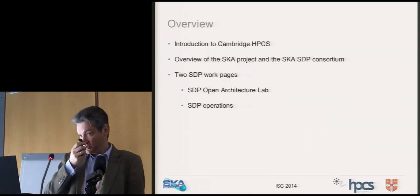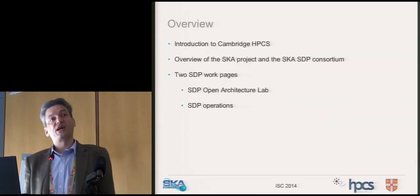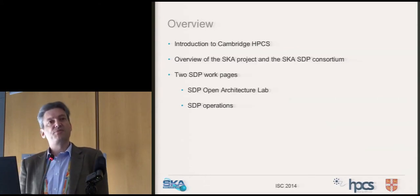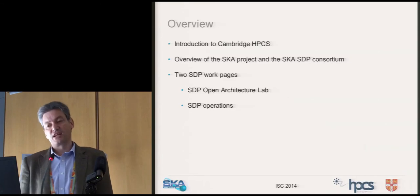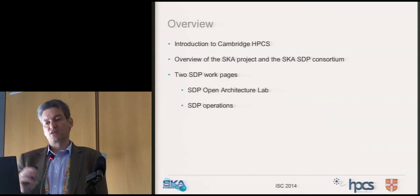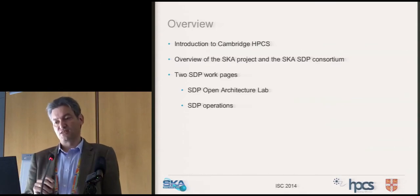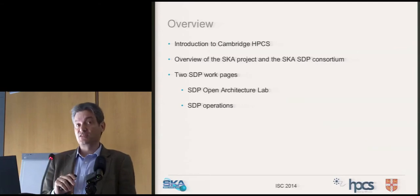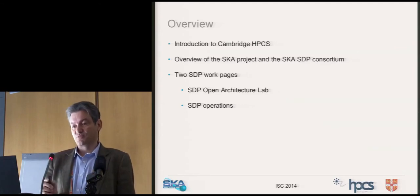The first part of the talk I'll give you an update on what we do in Cambridge in terms of high performance computing and where the centre's going. Then we'll give a broad overview of the SKA from a high level, delve down into the consortium concerned with building the science data processor, and look at two work packages that I run.